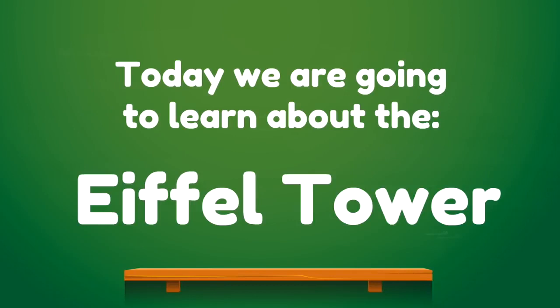Today we are going to learn about the Eiffel Tower!